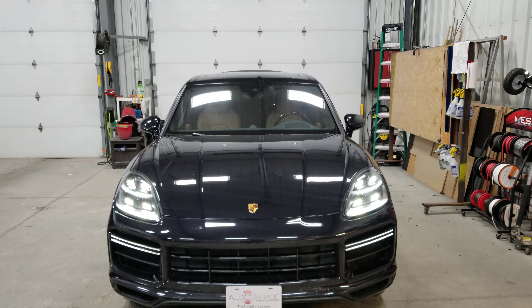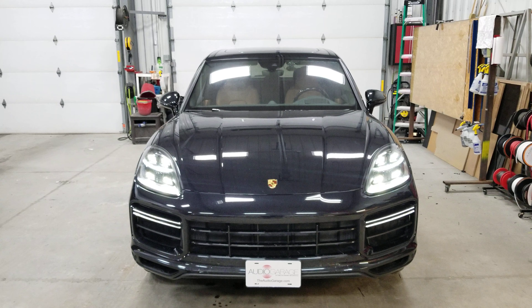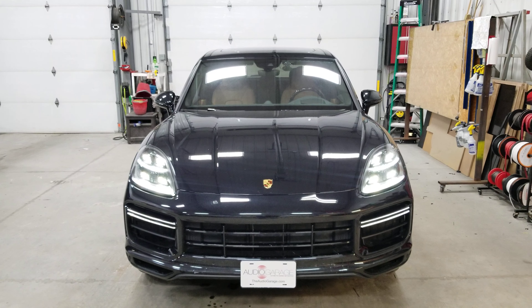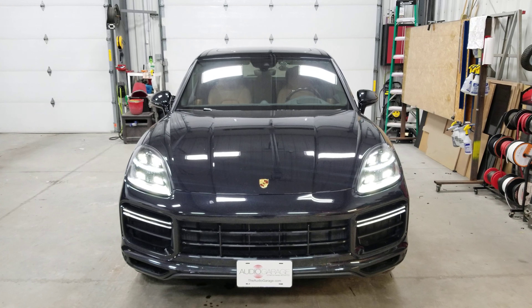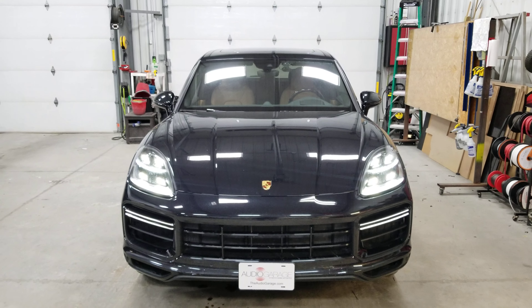Again this is a 2019 Porsche Cayenne that we installed a remote start on. If you live near the Fargo area and you're looking for a remote start on your Porsche, give us a call here at Audio Garage: 701-353-7266. Thank you.